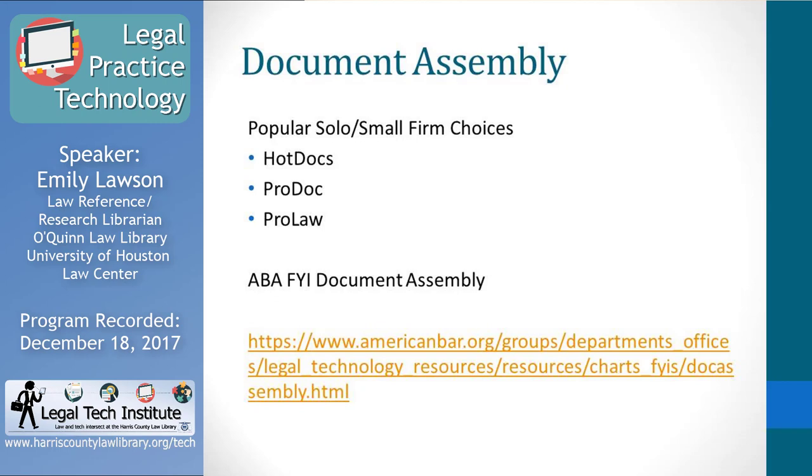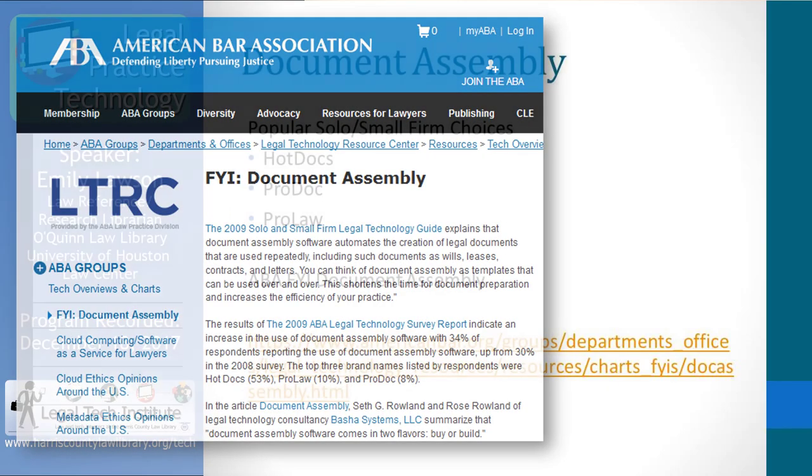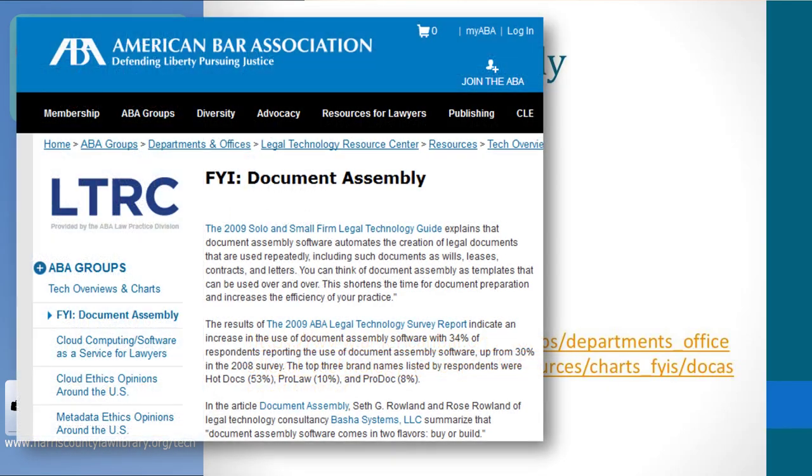The ABA doesn't have a comparison chart for document assembly, but they do have a page on their website devoted to this topic where you can learn more about document assembly software.